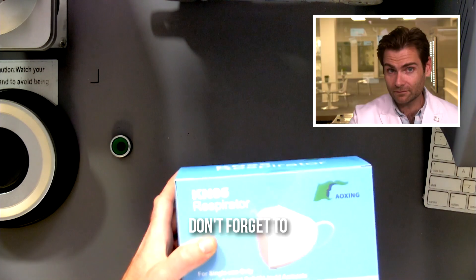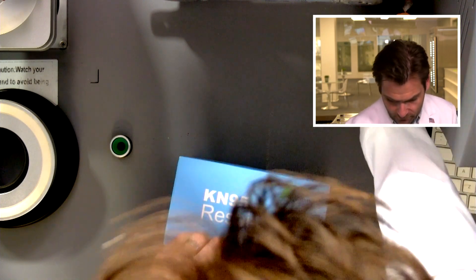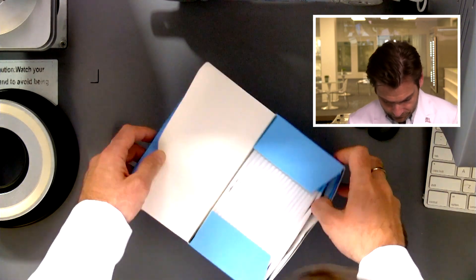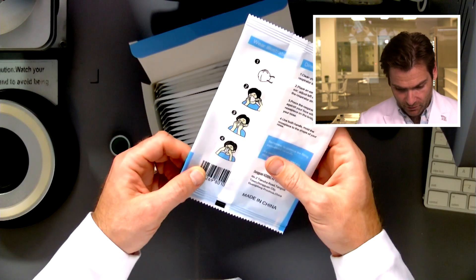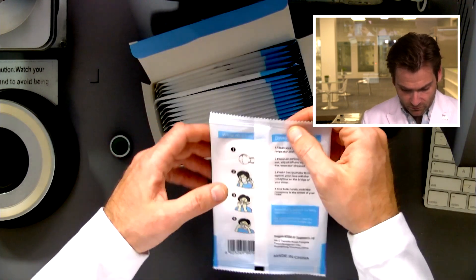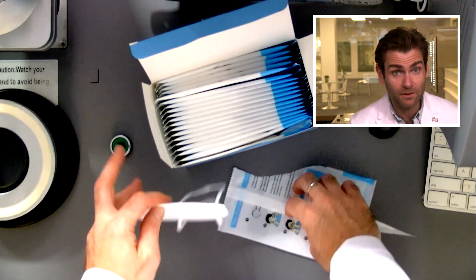That's the name of the mask maker — not just saying things. Why does this always happen to me? That's why I have my giant pair of scissors. Oh, this is delightful. They're putting an individual quality certificate in every single one of these things and it's individually sealed. This is very expensive and they're doing this for about a buck a piece. That's extremely, extremely expensive.